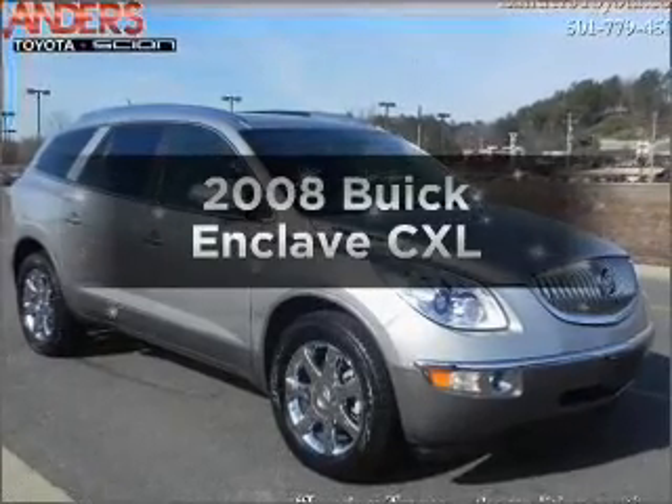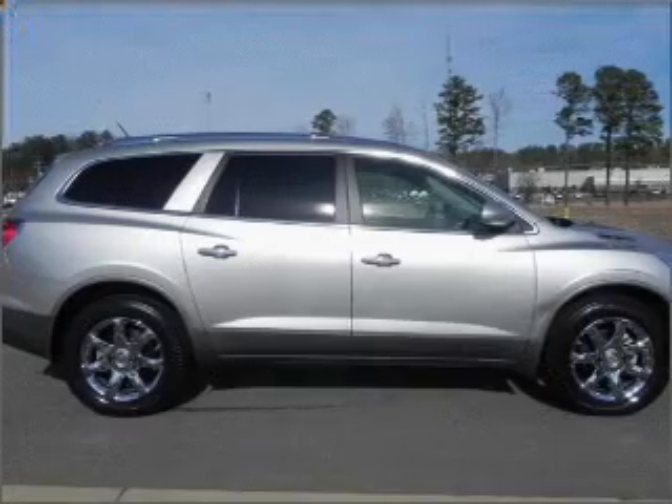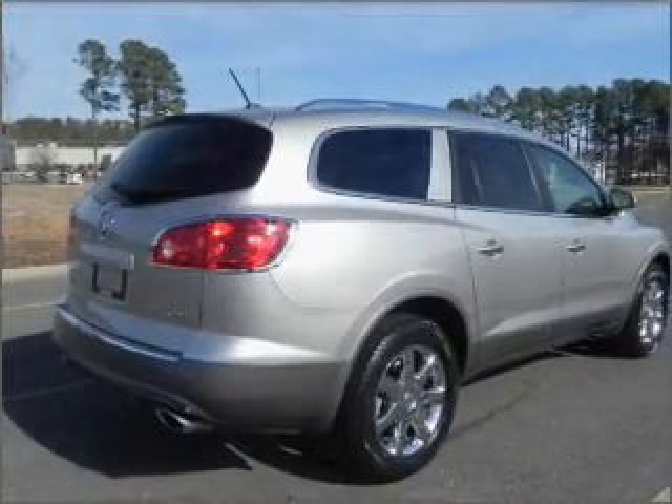Check out this 2008 Buick Enclave. If you're looking for an automobile with great attributes, look no further. With a solid six-cylinder engine that responds smoothly to its six-speed automatic transmission.